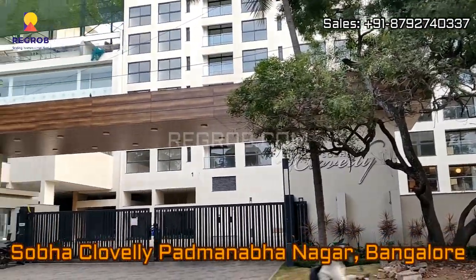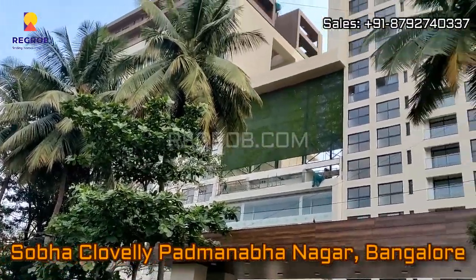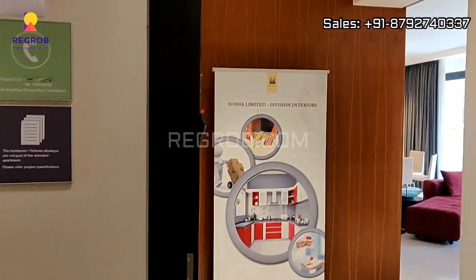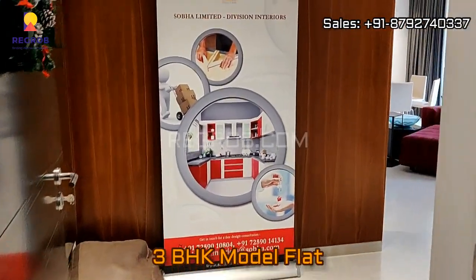Hey everyone, in today's video we are visiting the Shobha Club Valley residential project located at Padmanabha Nagar, Bangalore. Here we are taking you into a 3 BHK model flat, so this is the entrance.